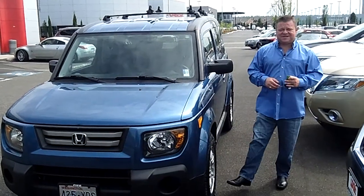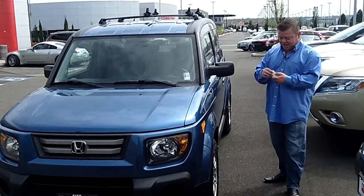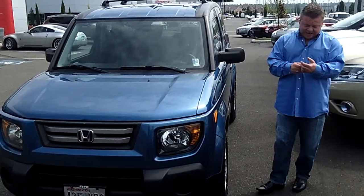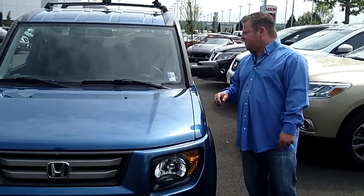Hi everybody, Scott Company Live right here at Robert Larson Nissan. Thanks for clicking that link and taking a look. Here is your virtual video walk-around. This is the 2008 Honda Element. Stock number is N1044.